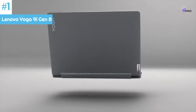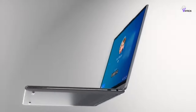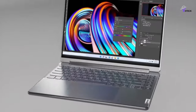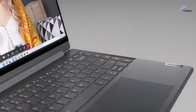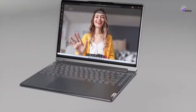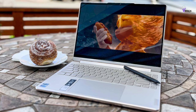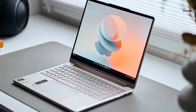Number 1: Lenovo Yoga 9i Gen 8. The Yoga 9i is truly outstanding. It features an updated 13th-generation Intel processor and a brilliant OLED display. The new Yoga 9i is not only a top-tier 2-in-1, but it also surpasses the high bar set by previous versions. Under the hood, it comes with great performance, including the Core i7 processor, Intel Iris Xe integrated graphics, 16GB of DDR5 RAM, and a 512GB SSD.